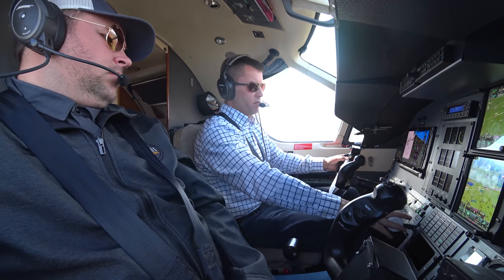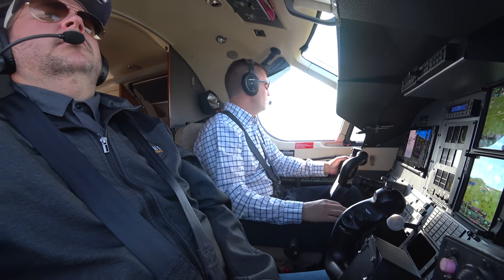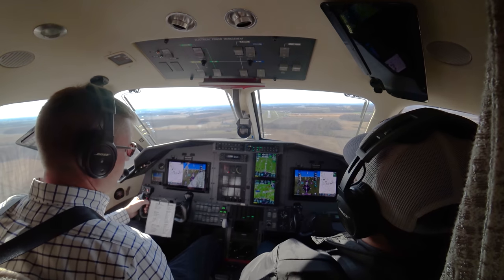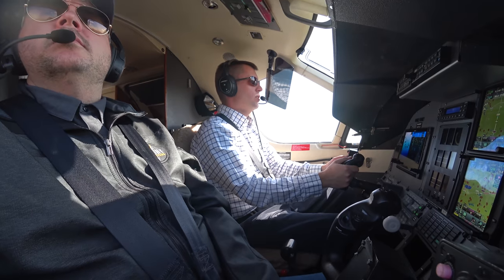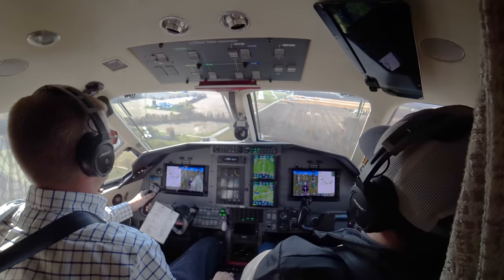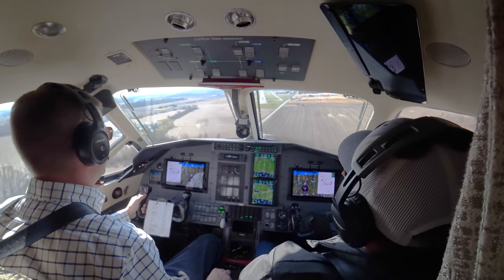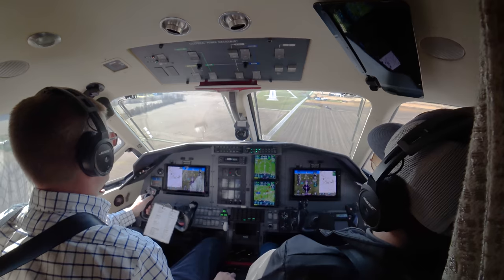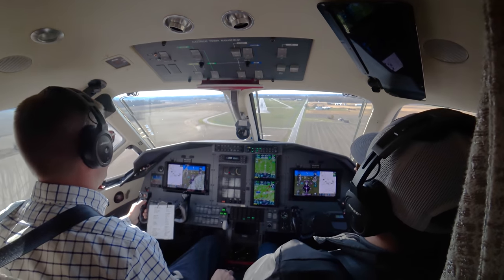Flaps down, gear is three green, headlights on, yaw damper away. Runway is clear. 500 feet, three green, gear down. There's a bunch of birds out there — I'd like them to go away. Watching the wind too. There's the sink.